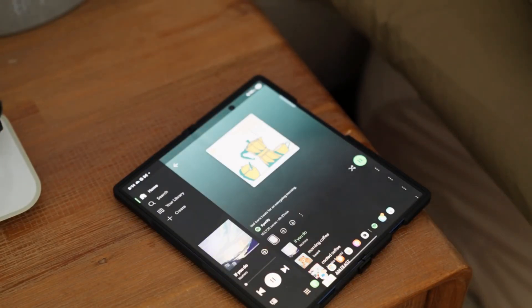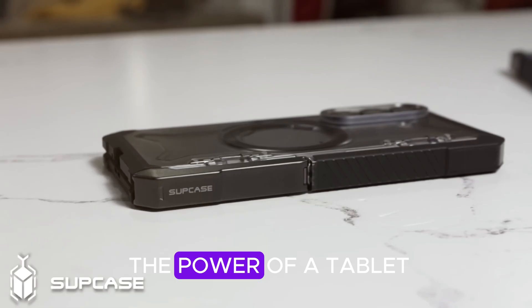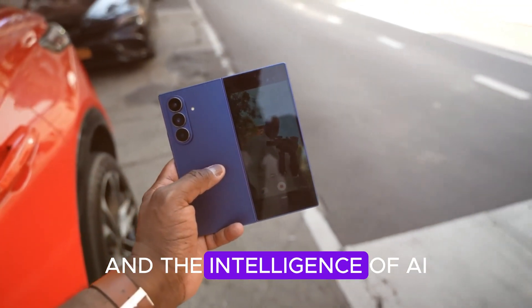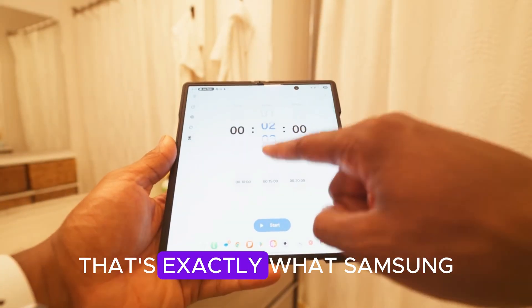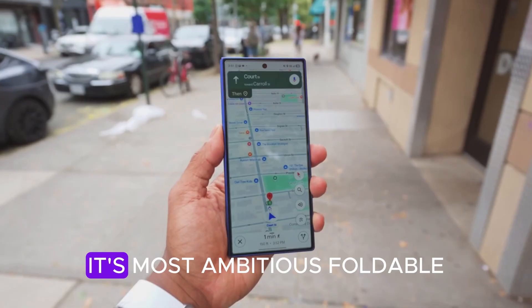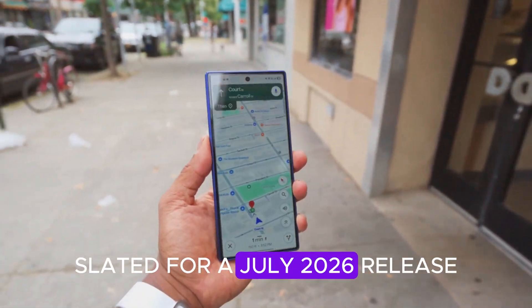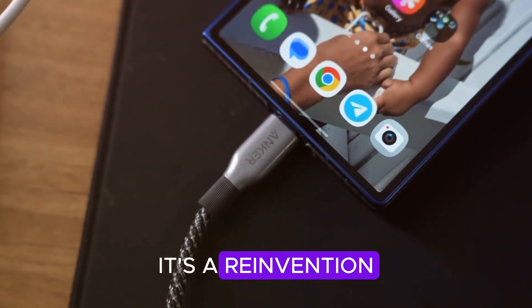Imagine a phone that doesn't just fold, but transforms the way you use technology. A phone that merges the power of a tablet, the portability of a smartphone, and the intelligence of AI into one elegant masterpiece. That's exactly what Samsung is preparing for with the Galaxy Z Fold 8 — its most ambitious foldable phone yet, slated for a July 2026 release. The Fold 8 isn't just an upgrade; it's a reinvention.